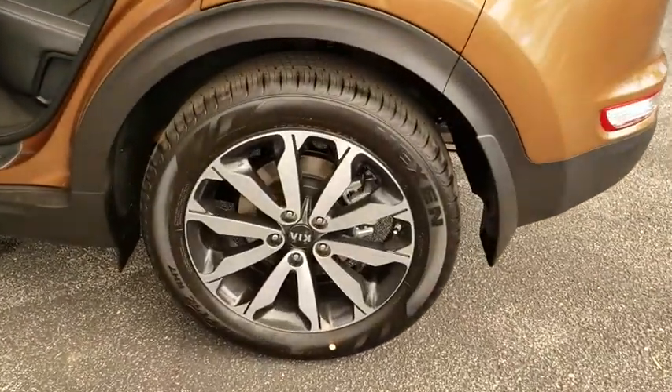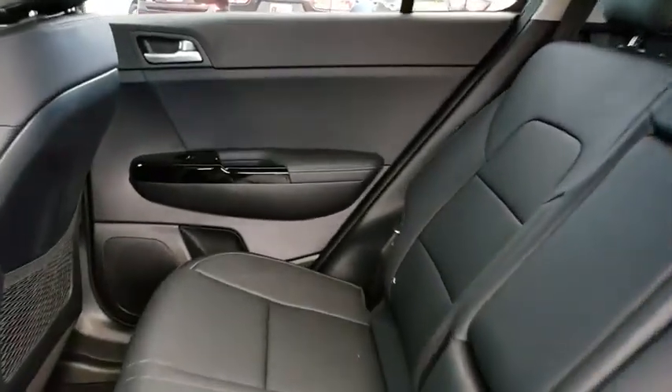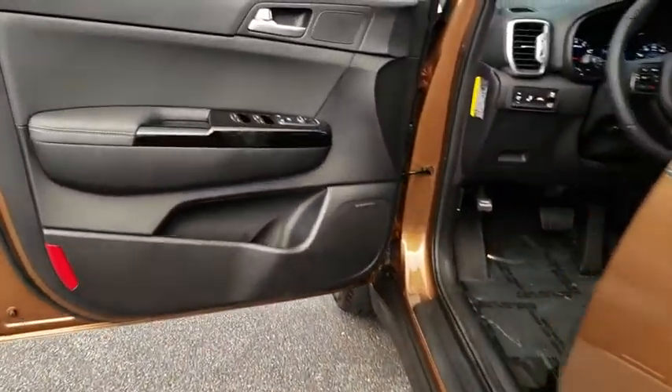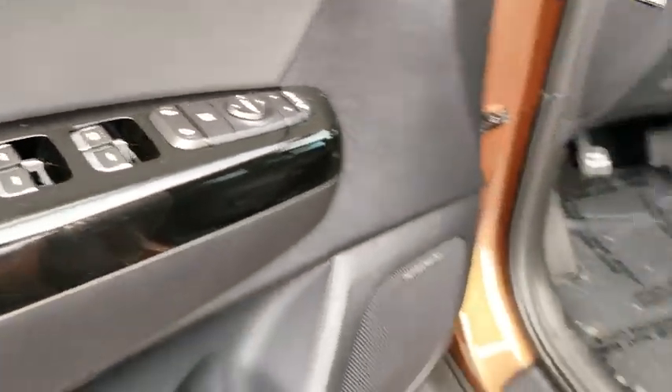Stability control, traction control, keyless entry, anti-lock braking system, steering wheel audio controls, backup camera, Bluetooth, leather-wrapped steering wheel, power steering, adjustable steering wheel, cruise control, aluminum wheels, keyless start, four-wheel disc brakes.